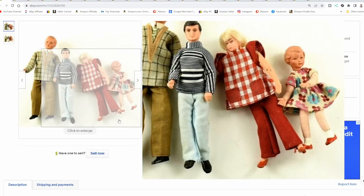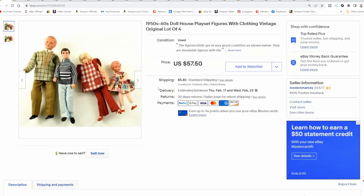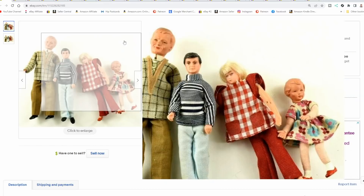Here's a grouping of vintage dolls. These would be for dollhouses from the 50s and 60s — it's a mixed lot. The father on the far left and the little girl on the far right are probably from the same set. Either way, these are something I paid pennies for. We got $43 and some change, plus postage. It doesn't look like much to the average person — you might miss that these are from a dollhouse. It's a small vintage niche in toys. About 50 cents into this, over 40 bucks back.